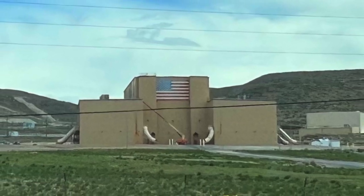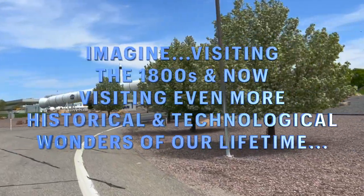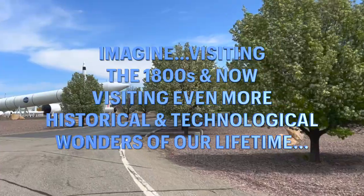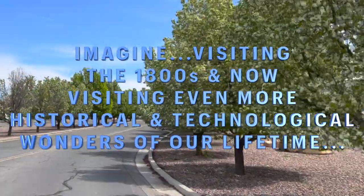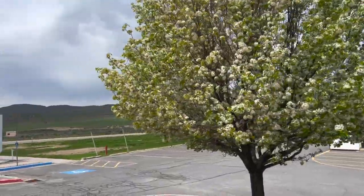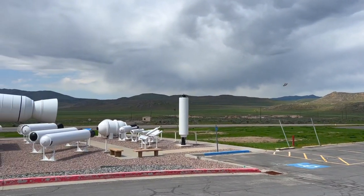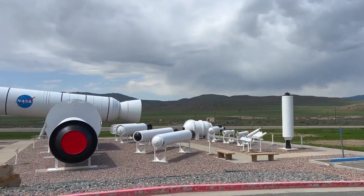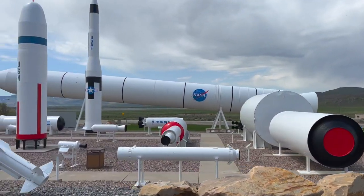After leaving the park, we headed out to find a campsite for the night and ran into Northrop Grumman. And what did we find? We found Rocket Park.